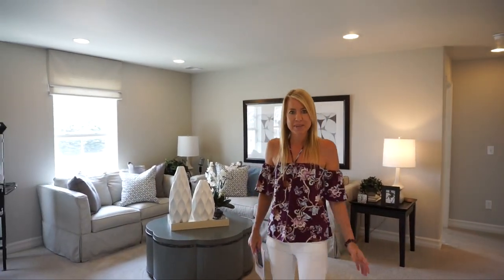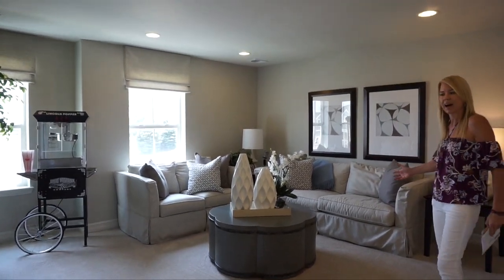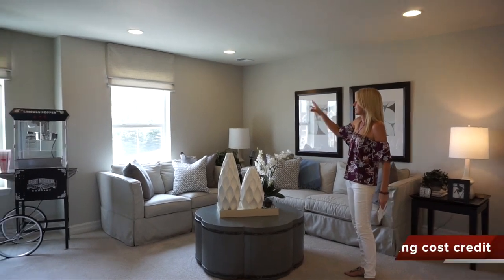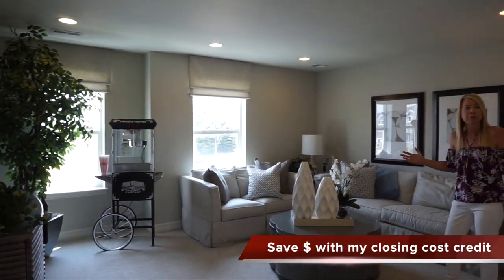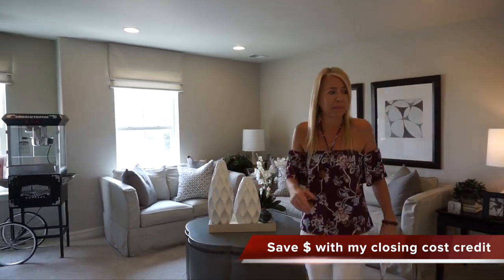Here we are at the top of the stairs and we walk right back into this nice open loft. They have it set up as a TV room — a couple of windows in here letting in lots of light. Plenty of room for a play room, exercise room, whatever works best for your family.